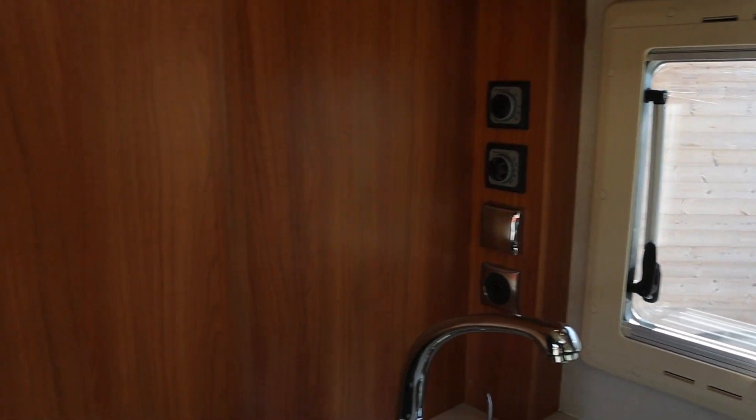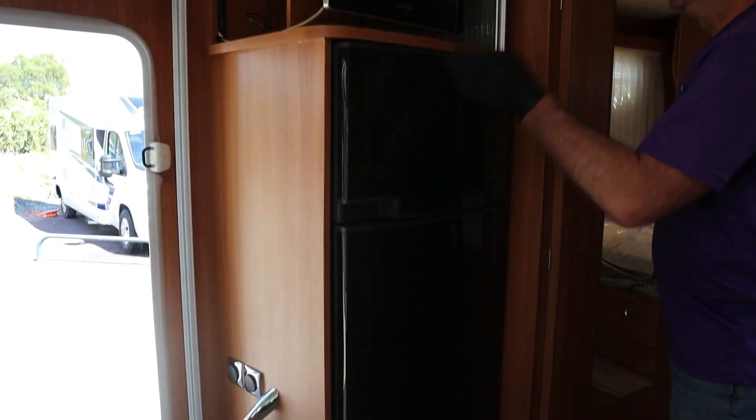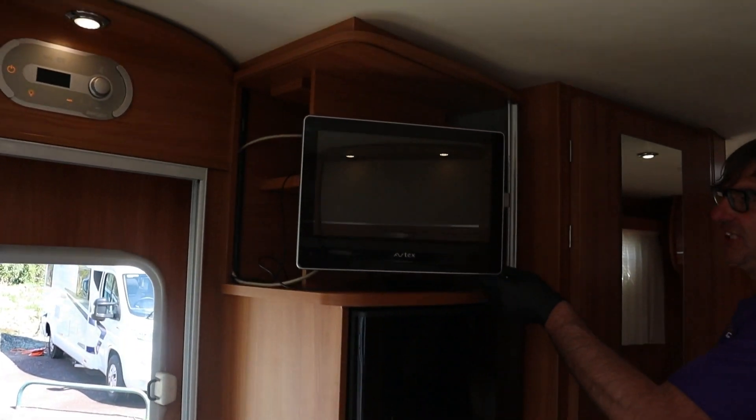Moving over, we have a full-size fridge freezer, with the excellent Avtec TV.